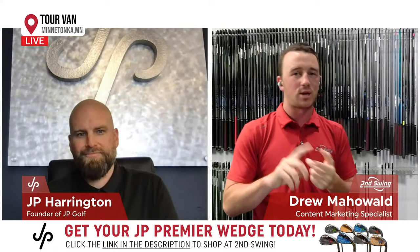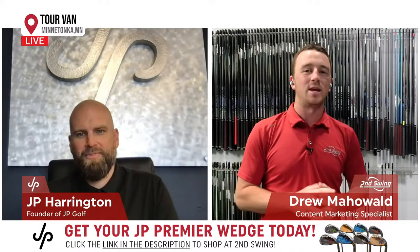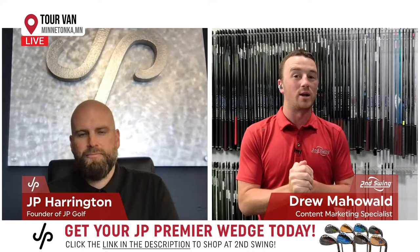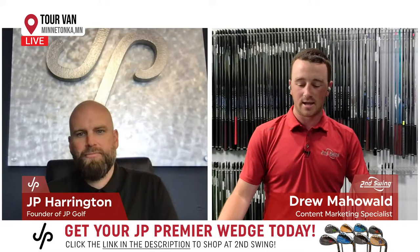Hello everyone and welcome to the Second Swing YouTube channel and Facebook page. We've got a very special guest joining us today. Sorry for the technical difficulties, but we are live finally. We've got JP Harrington joining us today, one of the finest club builders in the world. We've partnered with JP and have some new wedges available at Second Swing. JP, thank you for joining us. I know it's a very busy time for you. How is 2021 going for you?